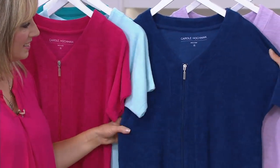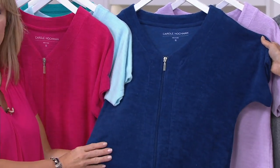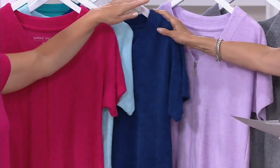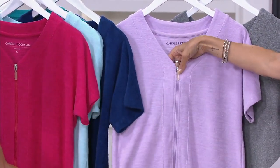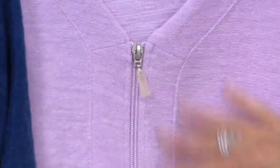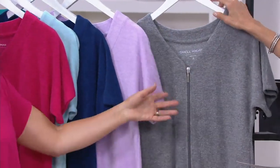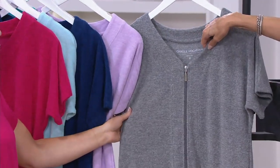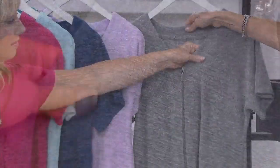And look at the navy — navy is so rich and beautiful, such a classic look. Then we come on over to the lilac: such a nice pale shade. If you're a purple girl and you love pale shades, especially in the summertime, that's a great choice. And finally, here it is in the gray — so clean, modern, and fresh. You can really see that slubbed fabric in the gray.